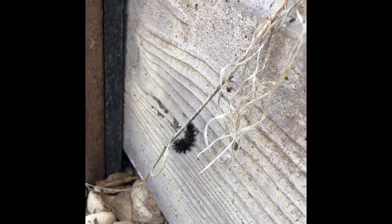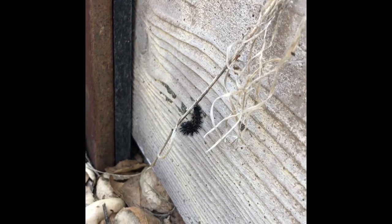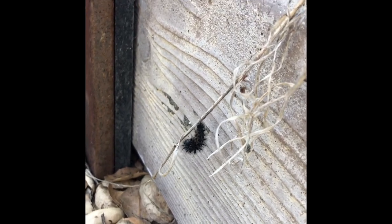Once it's a chrysalis, that's where it turns into a butterfly and lots of transformation takes place there.